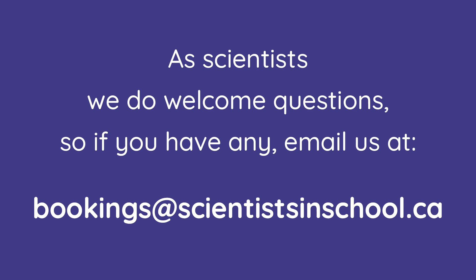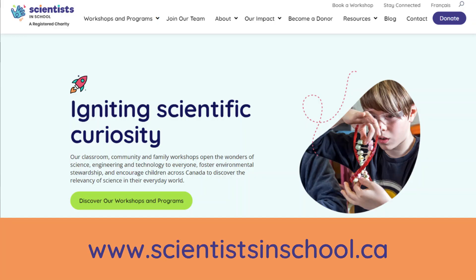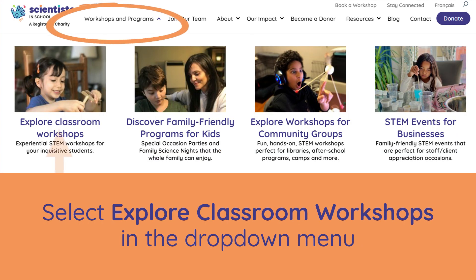As scientists, we do welcome questions, so if you have any, email us at bookings@scientistinschool.ca. To book your own virtual workshop, head on to scientistinschool.ca, hover over workshops and programs, then click explore classroom workshops.